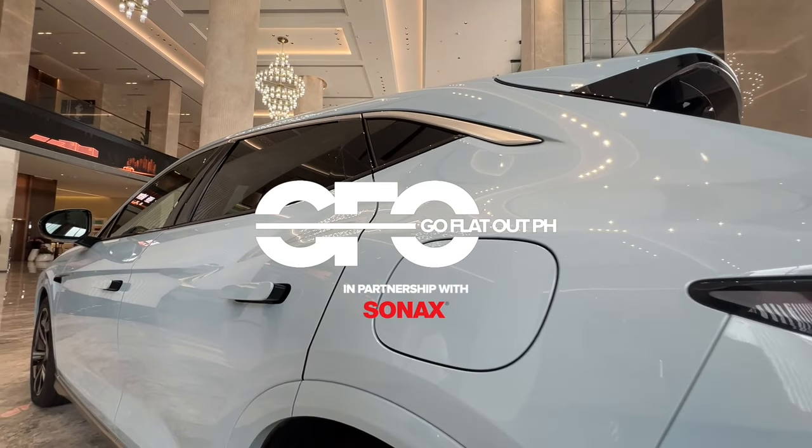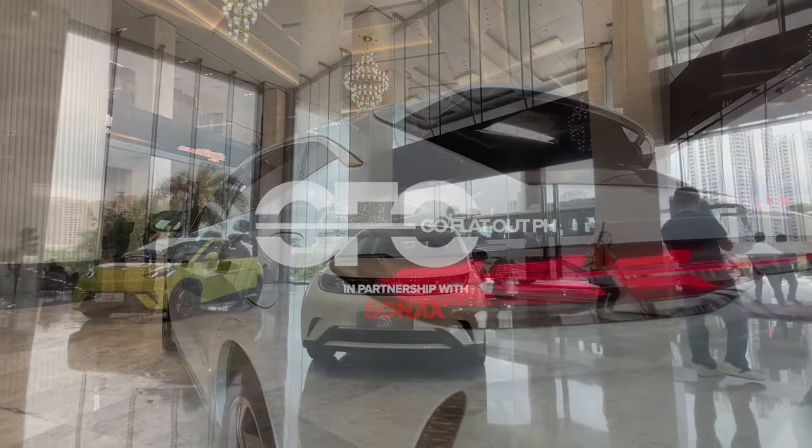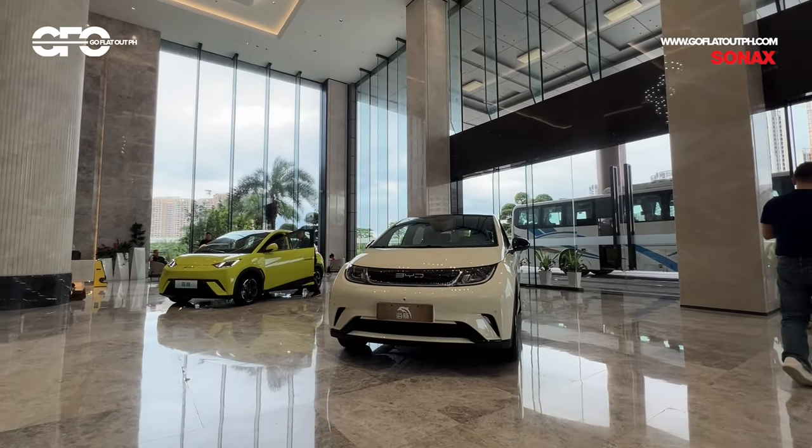BYD Philippines brought a select group of media to Shenzhen, giving us an immersion of what is now one of the world's biggest electric car brands, along with driving its cars.